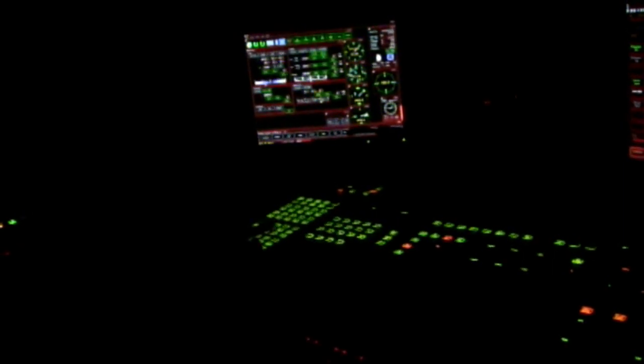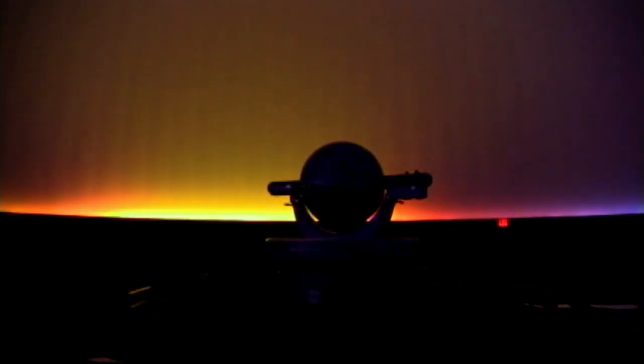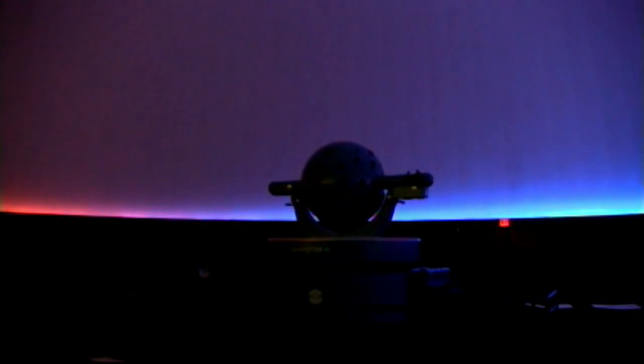Our planetarium has three major components: star projector, full dome video, and surround sound. A lot of planetariums just use the video. Our star ball allows us to do live lectures. We can do the night sky as it looks here in Huntington, and we also have a telescope, so you can go out and actually see the sky after the lecture.